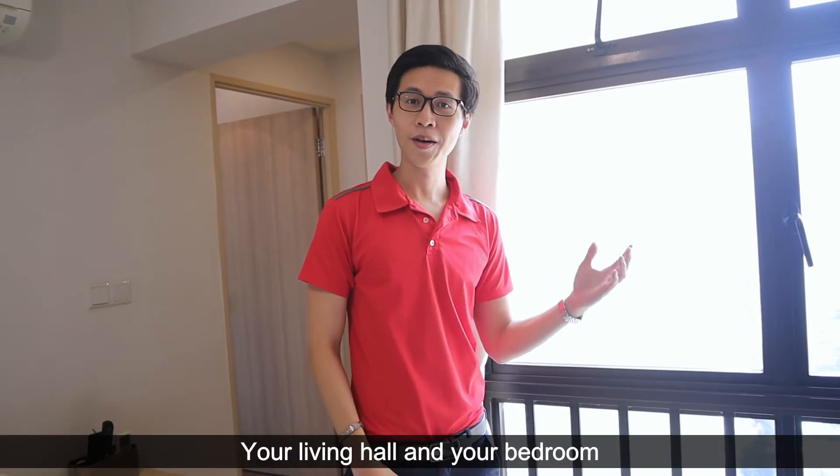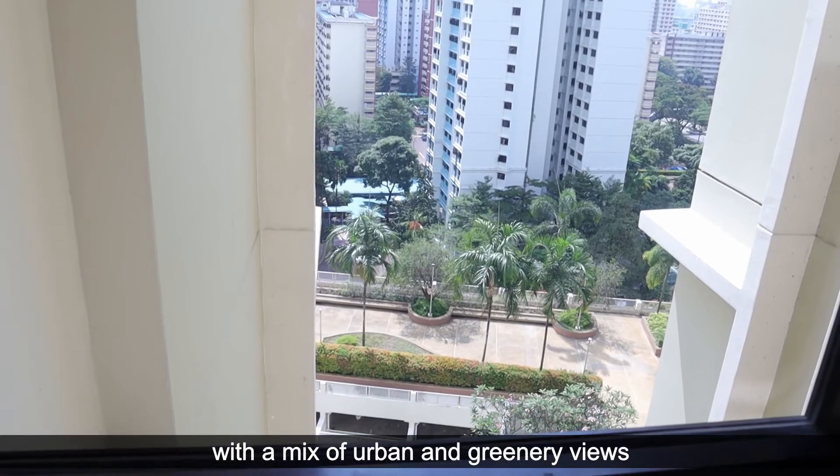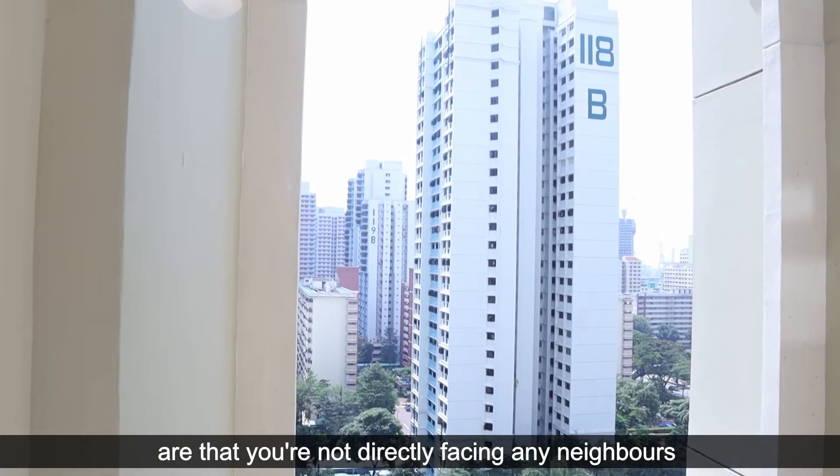Your living hall and your bedrooms are facing the same direction with a mix of urban and greenery views. What I love about these views is that you're not directly facing any neighbours.